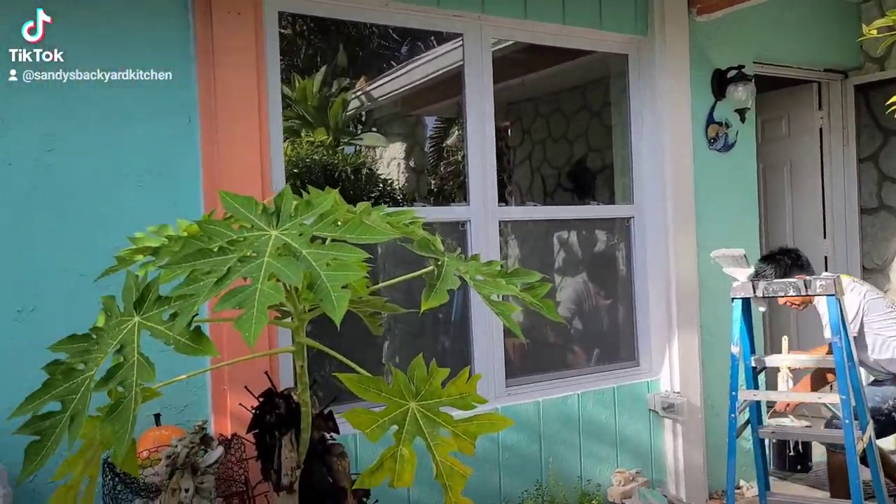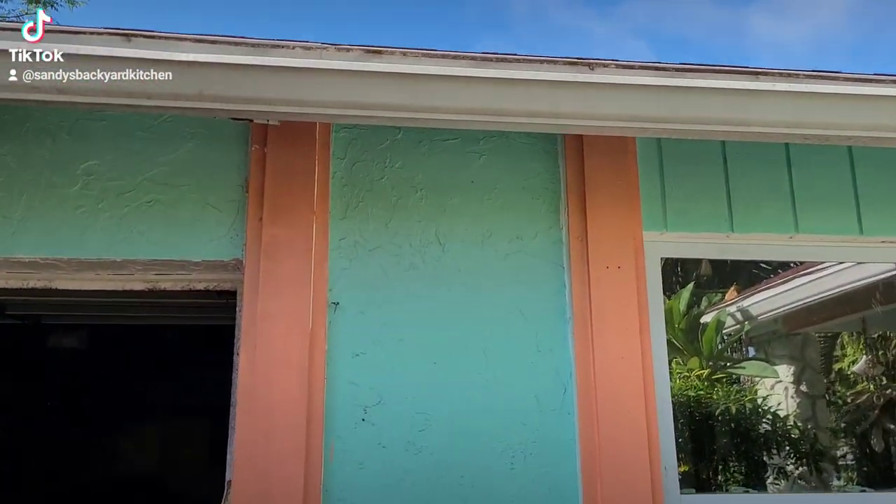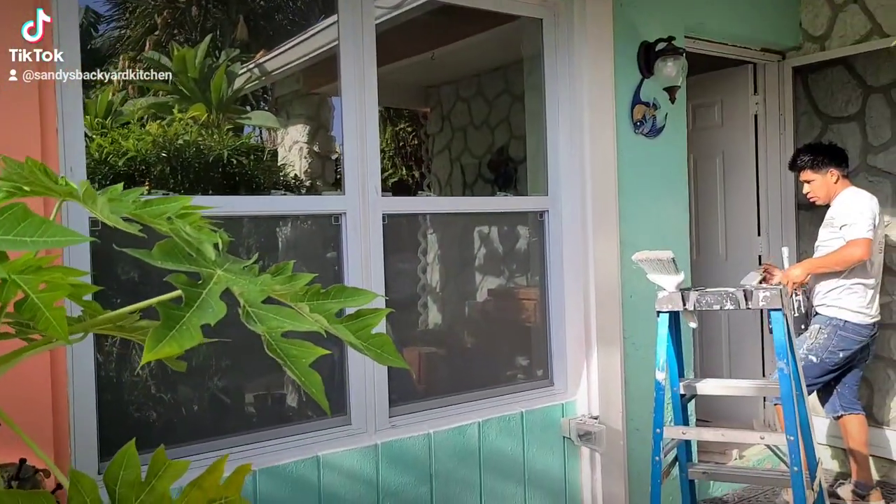Hey guys, welcome to Sandy's Day to Day and Sandy and the Boys Real Estate. We're actually at Sandy's house today here in Jupiter. We have the crew doing the second stage of painting, so just gonna give you a little update on what's going on. She has a coral color right now that she had as a trim, and they're doing a fresh clean white.